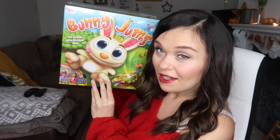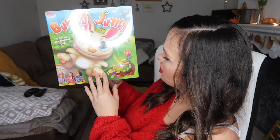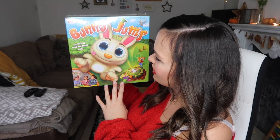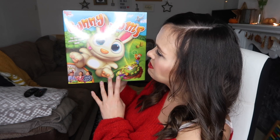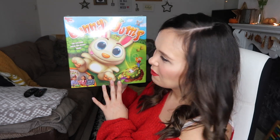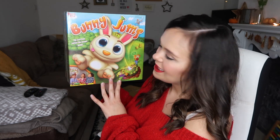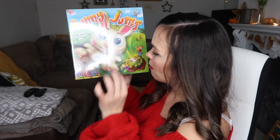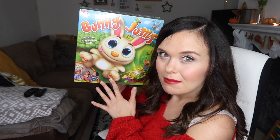The next gift is the Bunny Jump game, for age five plus, for two to four players. He's seen this on TV and loves the jingle — something like 'bunny bunny rabbit jump jump jump.' We bought it because we're really big on playing games as a family; it's a nice way to learn and spend time together. The rabbit pops up when you steal his carrots — it's a bit like Buckaroo but with bunnies.